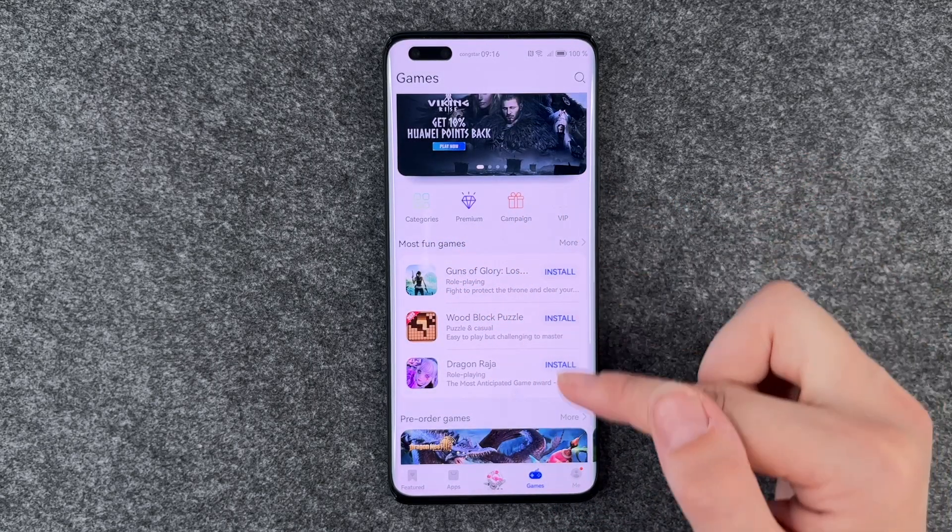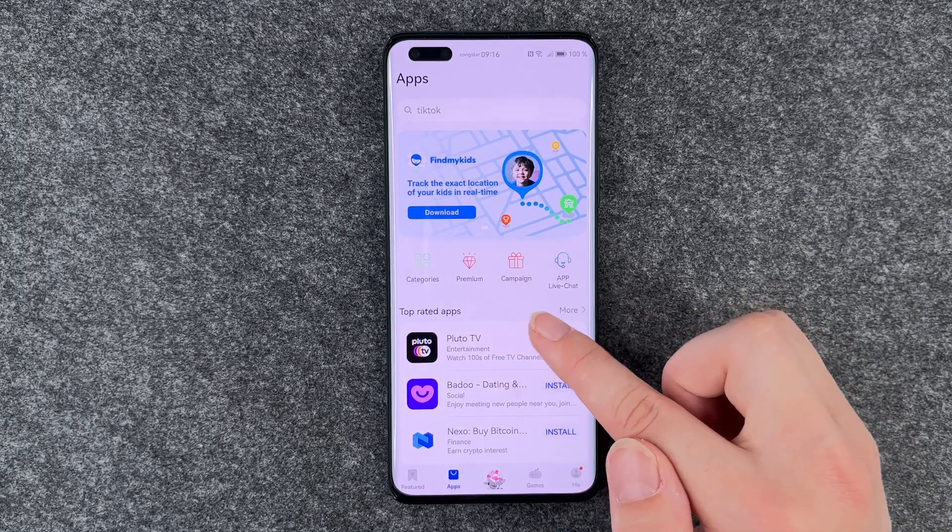You have different categories, premium, campaign, VIP — and the same tabs on the games side: categories, premium, campaign, and live chat.